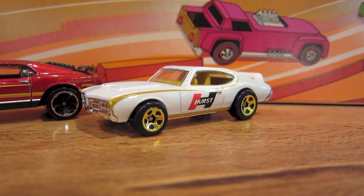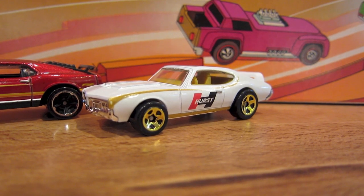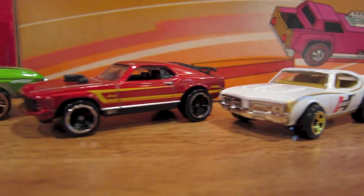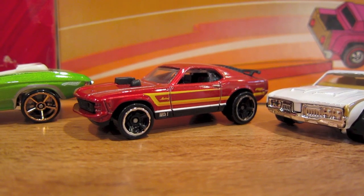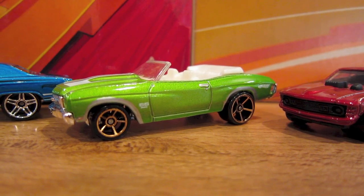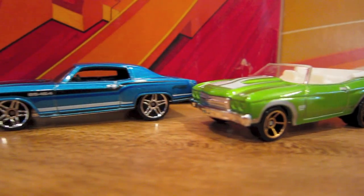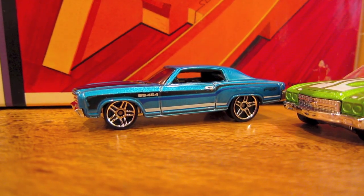Today's four-car set includes a white 1971 Hurst Olds 442, a red 1970 Ford Mustang Mach 1, a green 1970 Chevelle SS Convertible, and a blue 1970 Monte Carlo SS 454.